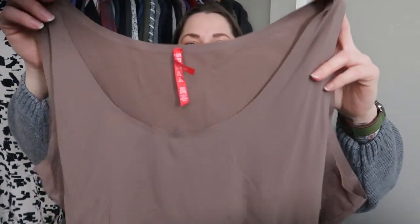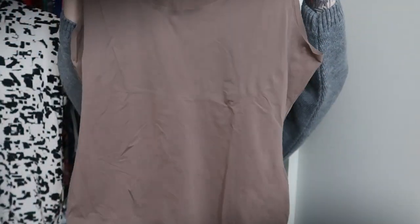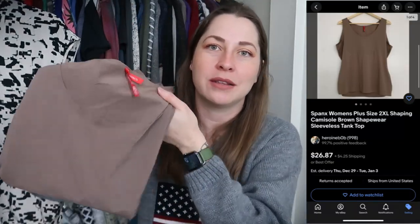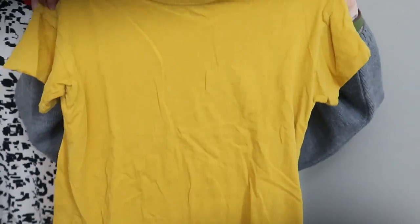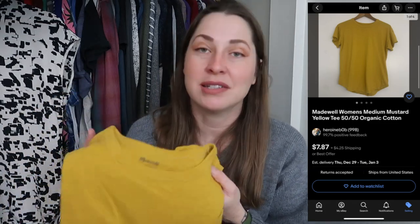Just like with the Joie, I found a second Spanx piece — a smoothing tank top in 2XL, which is amazing. I was just like, why is this going so well for me? The thrifting has been amazing this month. Here is my second Spanx piece in 2XL — great size. Another Madewell top in gorgeous mustard yellow, made out of 50% organic and 50% regular cotton. These Madewell basic tees — I don't pay a whole lot for them, I price them very reasonably, and they go out the door.